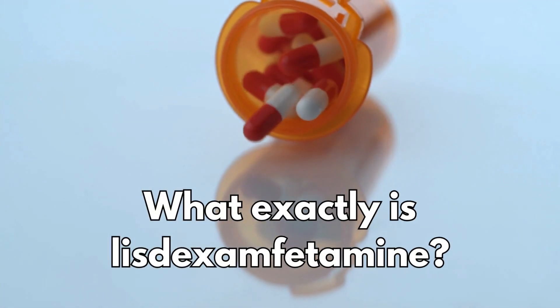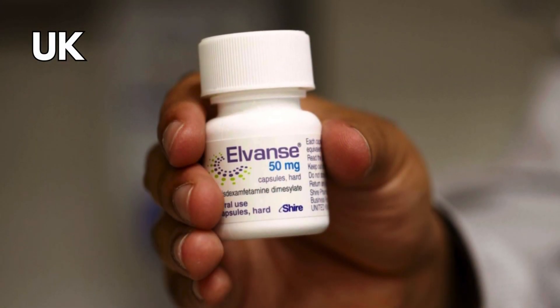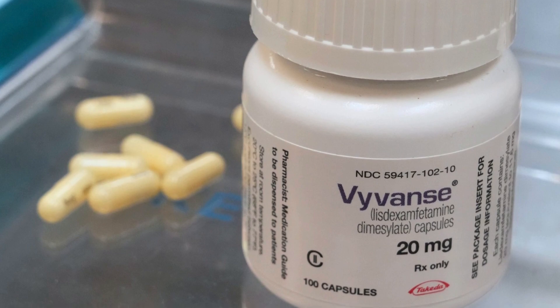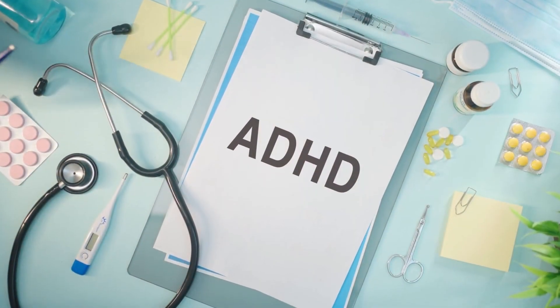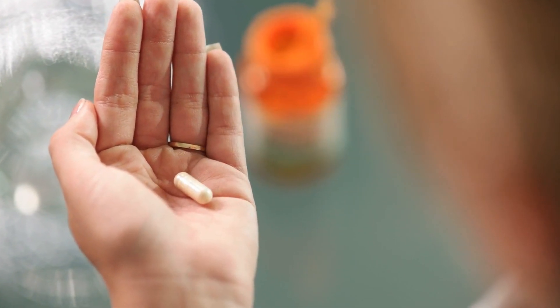So what exactly is lisdexamphetamine? L-Vans is the brand name in the UK, and in the US it's called Vyvanse. It's used to treat attention deficit hyperactivity disorder, commonly known as ADHD. It comes in capsule form taken once a day.